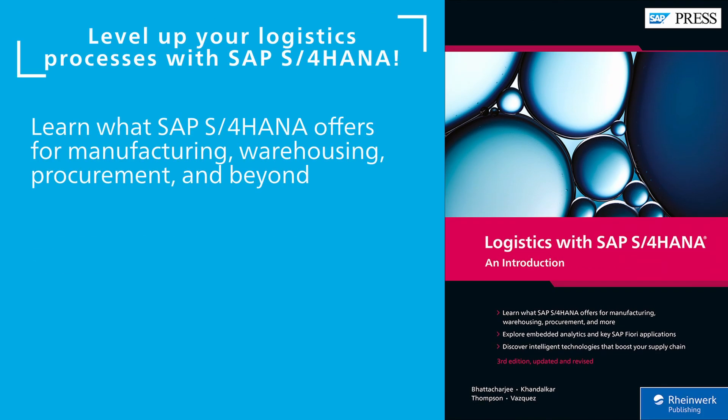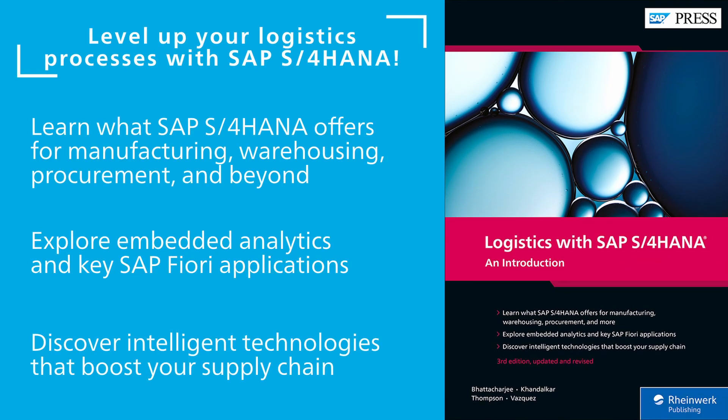If you're brand new to logistics with SAP S/4HANA, explore the entire SCM portion of the new suite, with looks at sourcing and procurement, transportation management, and, yes, warehouse management.